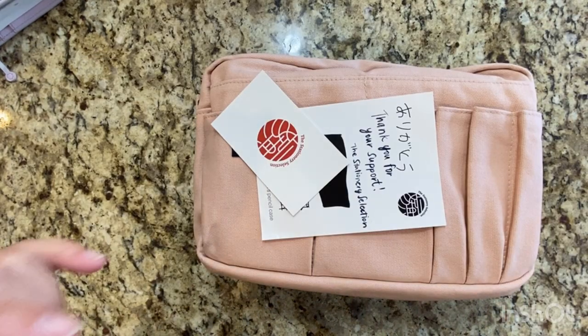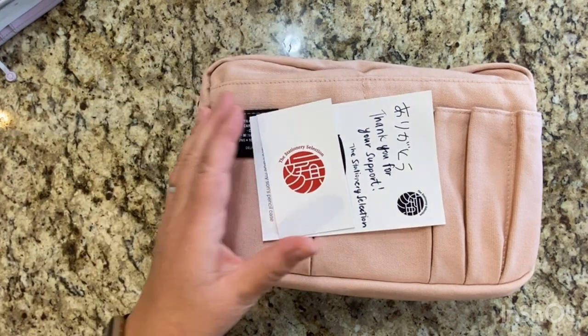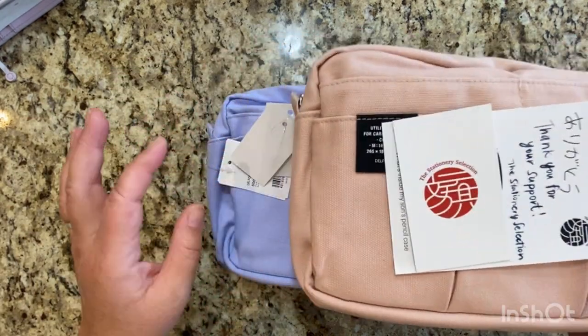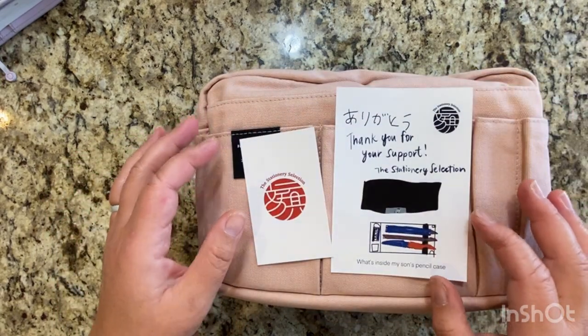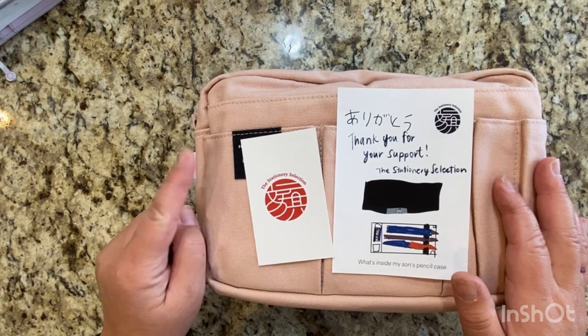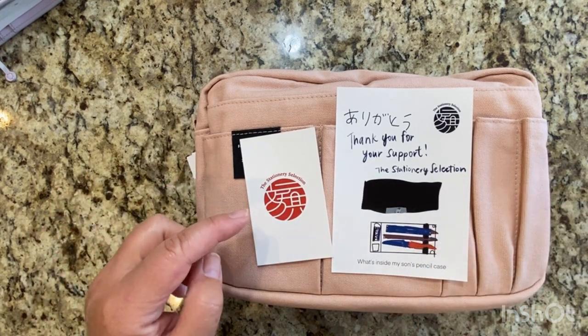So I'm going to open them real quick. I just wanted to get that plastic out of the way. I did order them from the Stationery Selection. I did order two and I'll explain why in just a little bit. I have never used this company before, but Maria told me to order from this one.